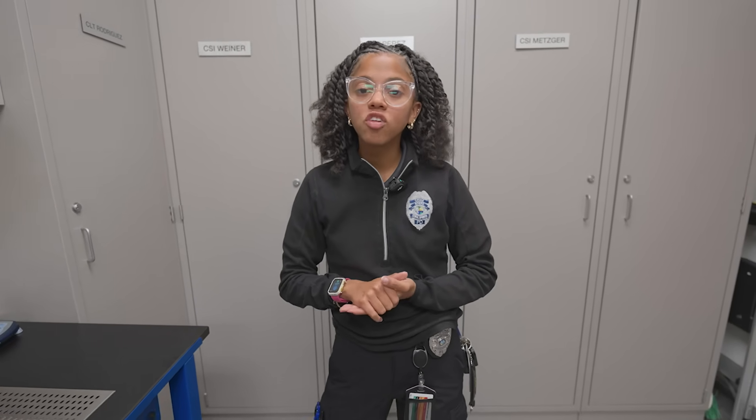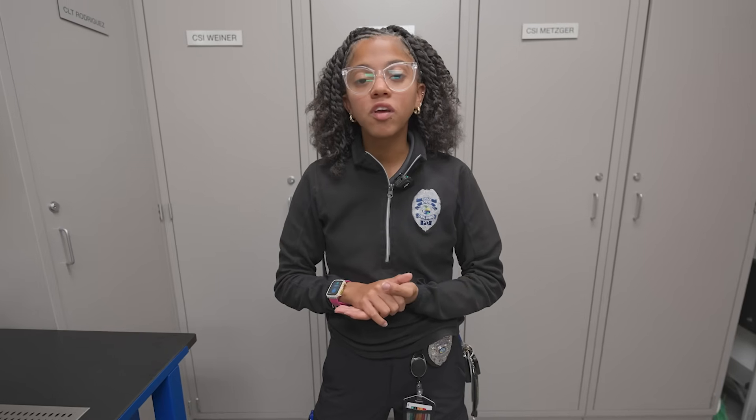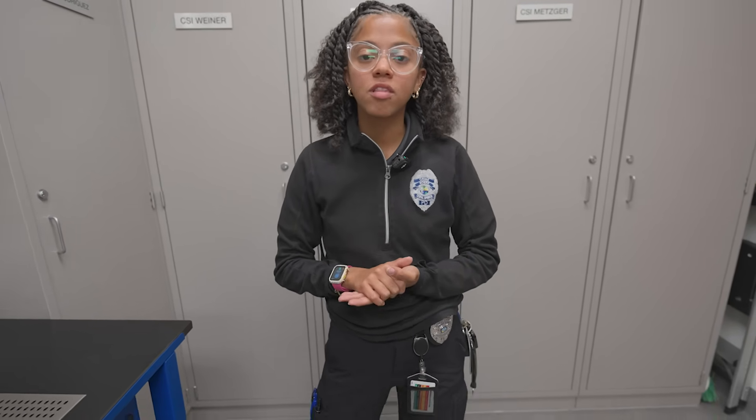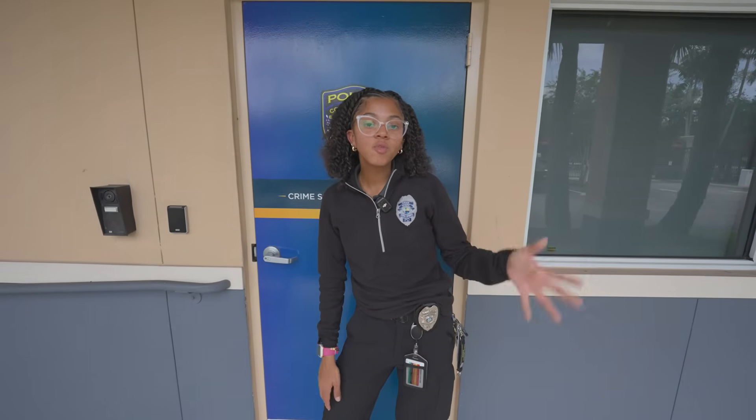We're very grateful here at Coral Springs Police Department that we have the latest technology, which allows us to process evidence efficiently and bring justice for victims, making our community here at the City of Coral Springs a safer place. Thank you for joining us today on our lab tour. Please let us know in the comments what part of the lab tour was the best part for you.